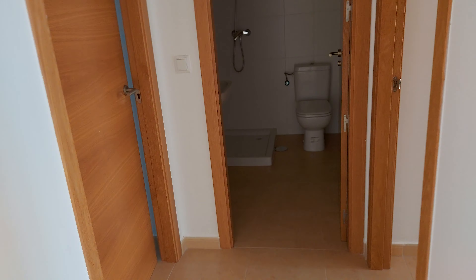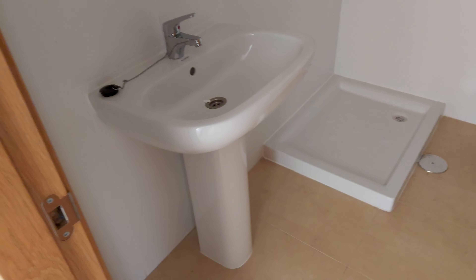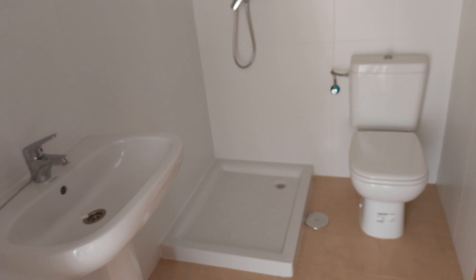Coming from the lounge you come into this small area here. Directly ahead is one of the bathrooms — all new, never been used. That's got a shower tray there so you'd have to put the actual glass cabinet around yourself.